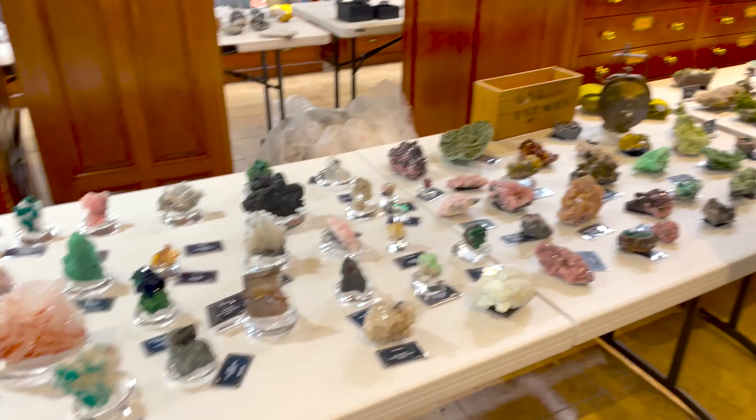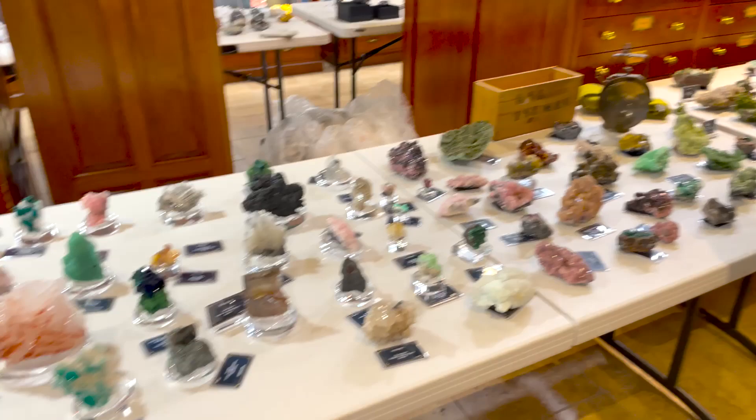We're going to do a quick pan of all the wonderful Sumeb minerals that will go on exhibit, and we'll get a closer look a little bit later with 'What's Hot in Tucson.' We're also going to be doing some live broadcasting, so stay tuned. Ian, thank you so much — look forward to seeing you all. Cheers!